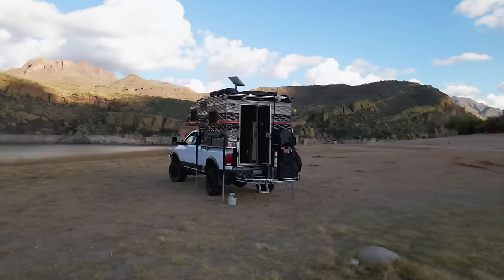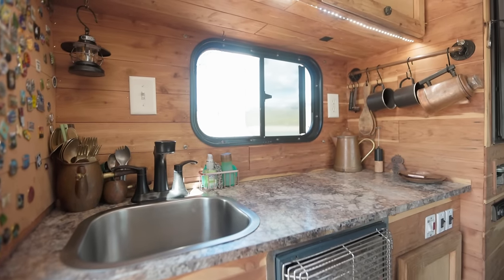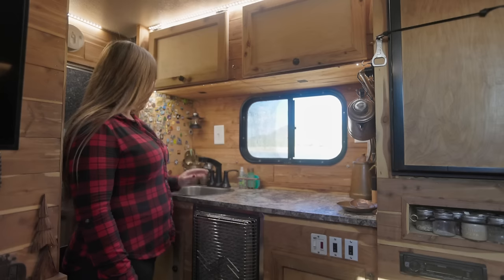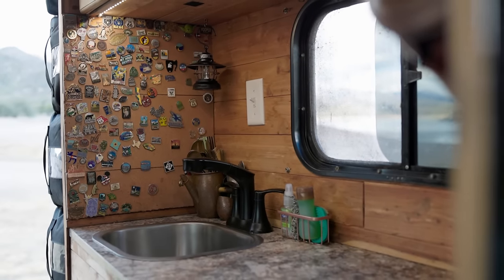We had the goal of building the ultimate overland machine. Welcome to our tiny kitchen. We're really into the copper aesthetic of things, so we like to do antique stuff as much as we can to get that kind of vibe in here.